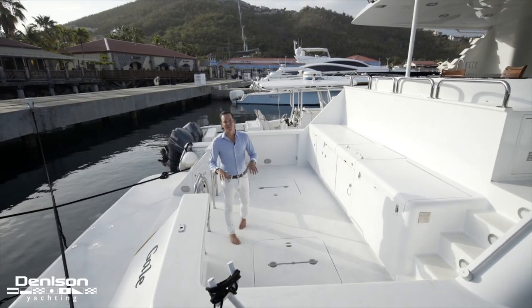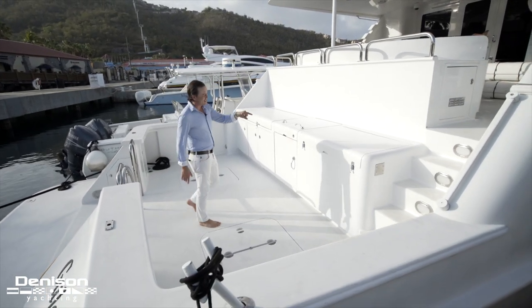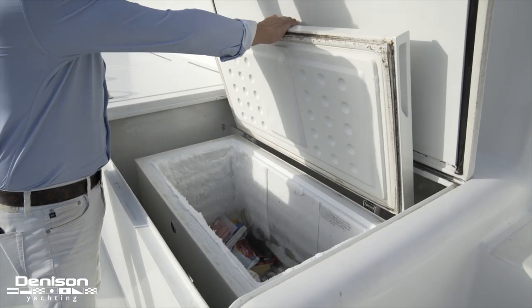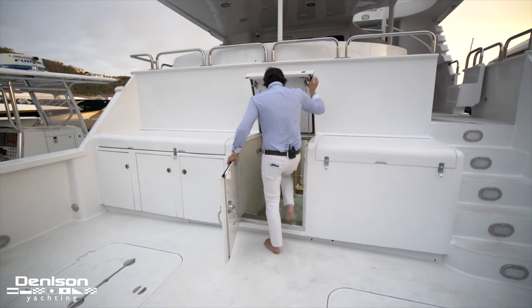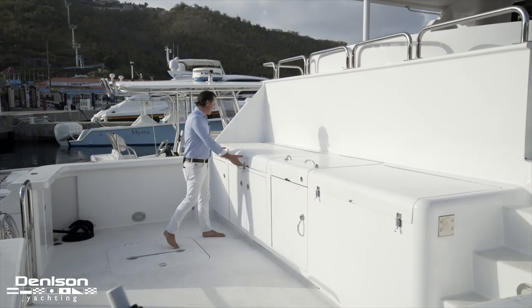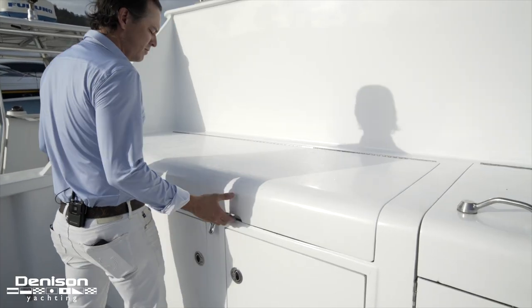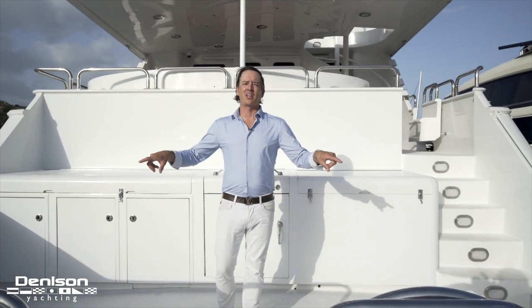Taking a closer look at this cockpit: we've got huge storage below us, and probably one of my favorite features is a deep freeze right here — you don't even have to go all the way inside to bring in your cold stuff, it's conveniently located. Just next to it we've got access to our engine room that takes us down to the crew quarters and the MTUs. On this side we've got a sink, prep area, drop-in storage that also doubles as a cooler. Rounding out the cockpit, we have shore power cords on either side and capstans for docking.